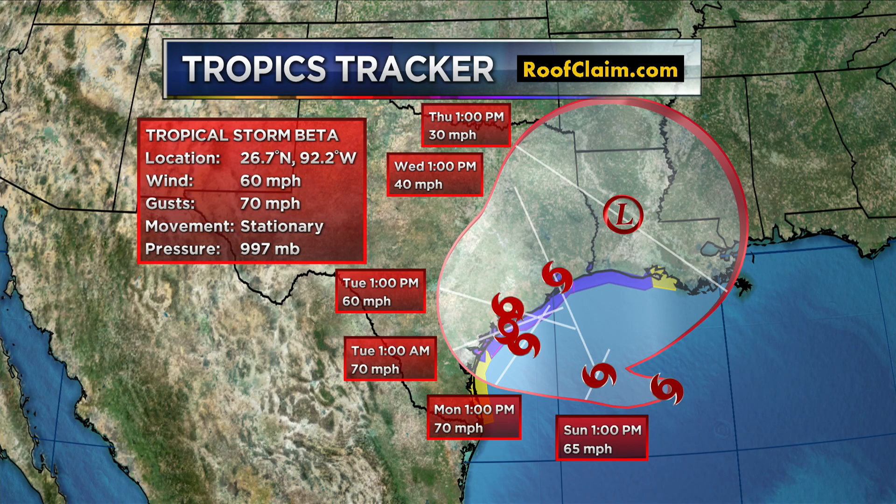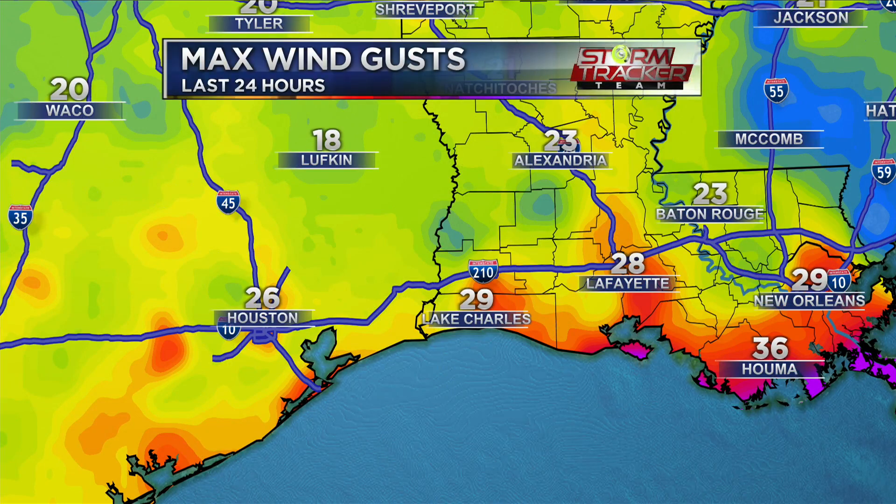Let's start with winds. It's already gusty. We've been dealing with some wind gusts over the past 24 hours. Here in the capital city, we saw winds at 23 miles per hour as far as gusts are concerned. 28 in Lafayette, 29 in Lake Charles, Houma at 36. The coastal areas have been seeing some higher wind gusts, and that's something that's going to continue.